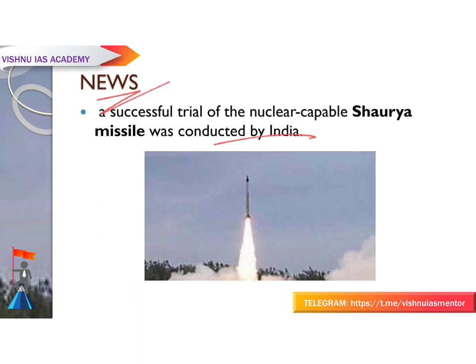Recently, India has conducted a successful trial of the nuclear-capable Shaurya missile. Also, just a few days before this testing, the BrahMos land attack cruise missile was also tested.